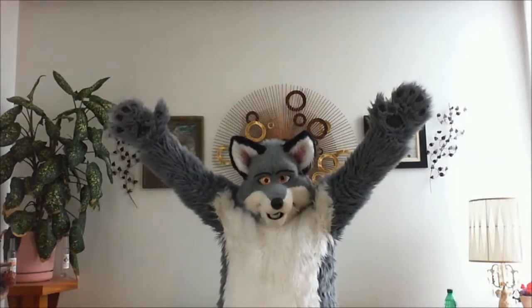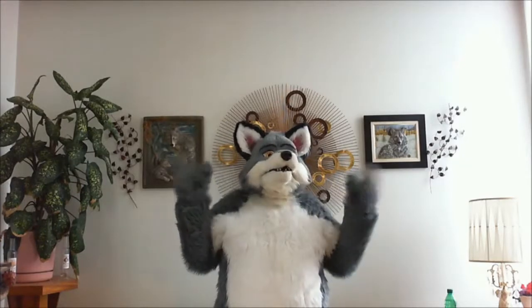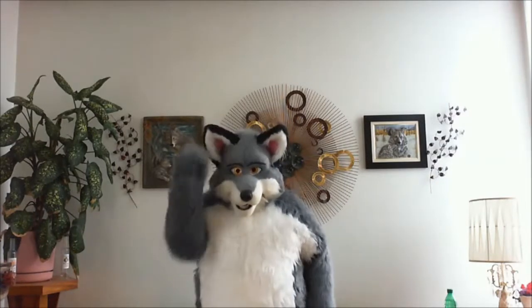Hi there, folks. It's me, Blaise. Yay! I'm here to talk about the science — well, try. And today I'll talk about the planet. Yes!